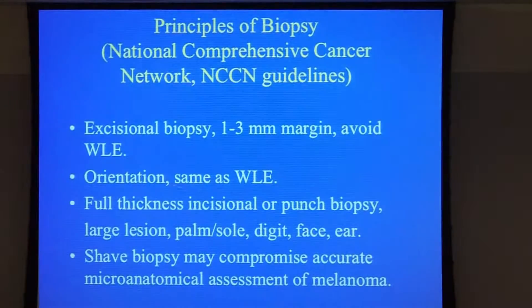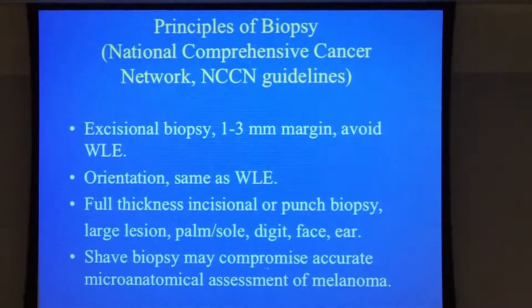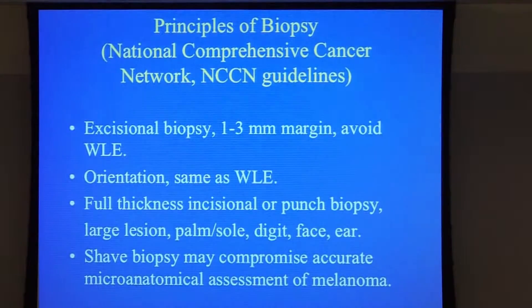Sometimes you have a very large lesion, say in the face. You may want to do an incision or punch biopsy so that you get the full depth of it, rather than move the entire area and create a very significant defect. Shave biopsy may potentially compromise the accurate microanatomical assessment of melanoma, but if it's a deep shave biopsy, it is also acceptable.